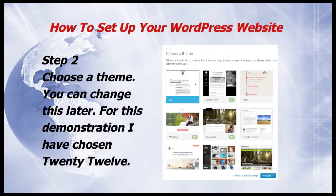Step 2: you need to choose a theme, but you can change this later. So for this demonstration, I've chosen 2012. Then click on Next Step.